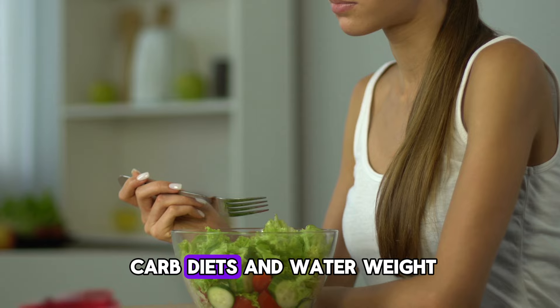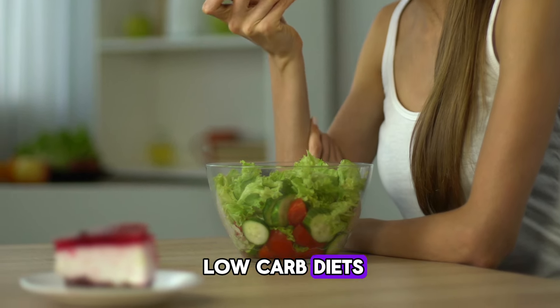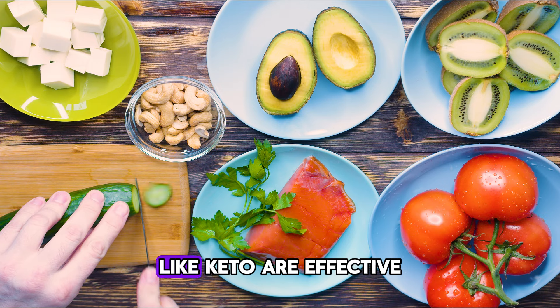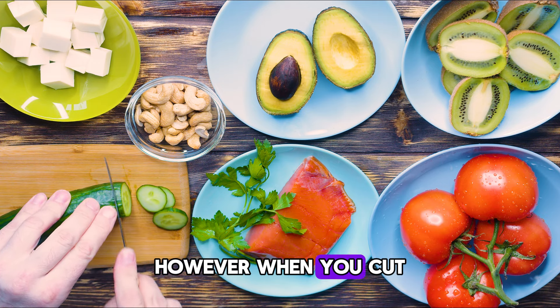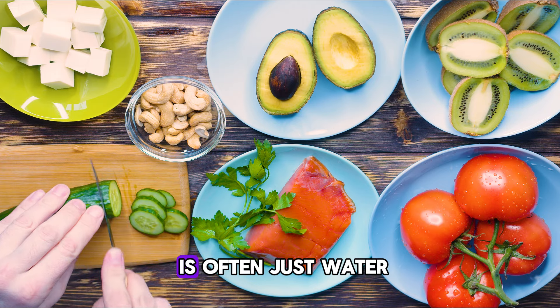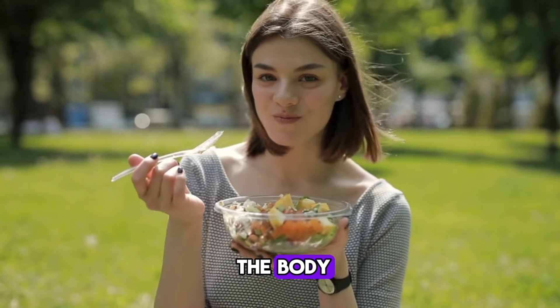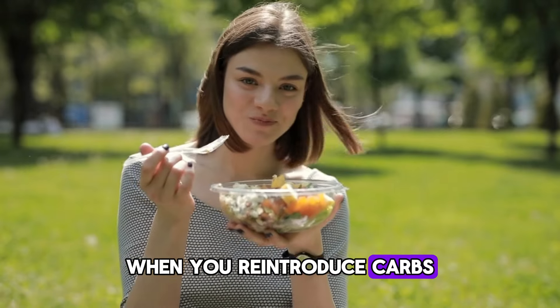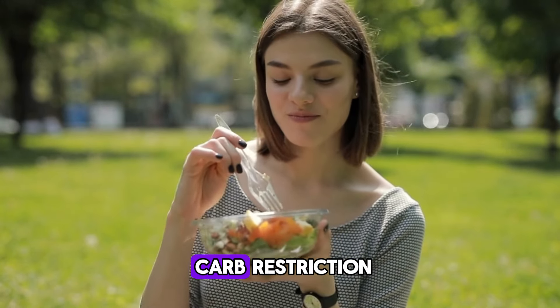The myth of low-carb diets and water weight. Some believe that low-carb diets like keto are effective for long-term weight loss. However, when you cut carbs drastically, the initial weight loss is often just water. This is because carbs help retain water in the body. When you reintroduce carbs, the water weight typically comes back.